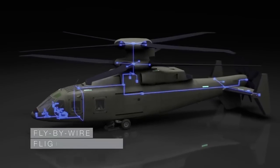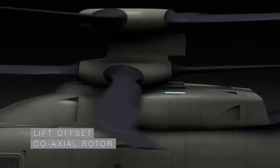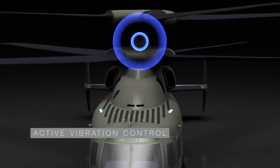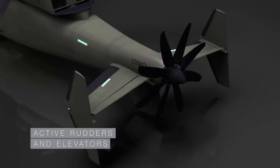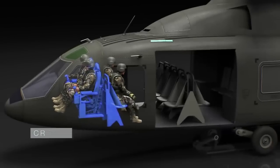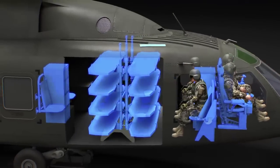The Sikorsky Boeing Future Vertical Lift is a scalable design based on proven X2 technology, featuring fly-by-wire flight controls, advanced rigid rotor system, lift offset coaxial rotor, advanced drive system, active vibration control, foldable rotor system, pusher prop with clutch, with active rudders and elevators, an all-composite fuselage, crew of four with a cabin for 12 combat-equipped troops, with weapons employment in all modes of flight, and expanded and enhanced medevac capacity for 8 liters.